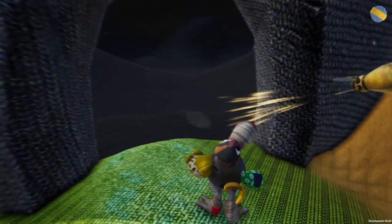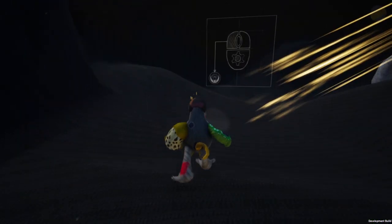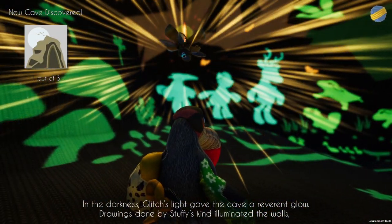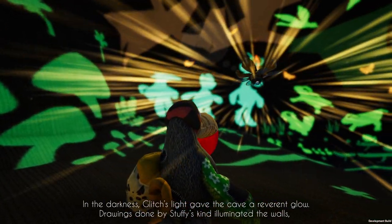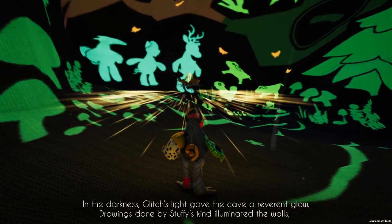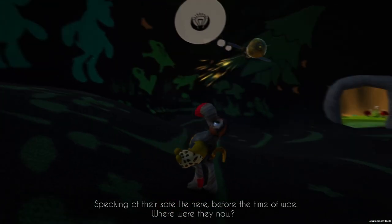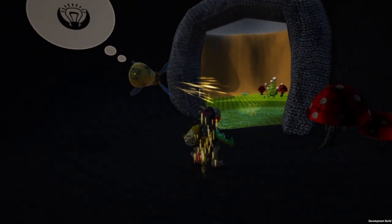So Glitch has a light. Now I'm not going to be afraid to go inside the cave alone. A light bulb — let's test it. In the darkness, Glitch's light gave the cave a reverent glow. Drawings done by Stuffy's kind illuminated the walls. These are my people's drawings, speaking of their safe life here before the time of woe. Where were they now? Where are my people? Glitch, do you know what happened to my people? I gotta go find my woven family. I'm the only one.